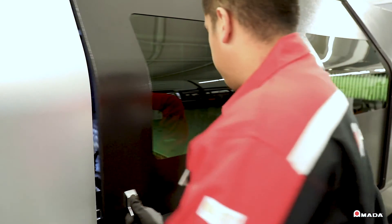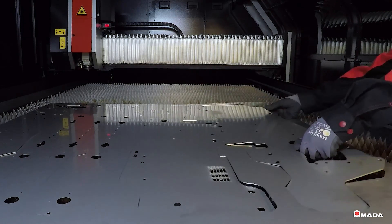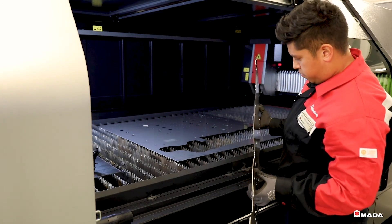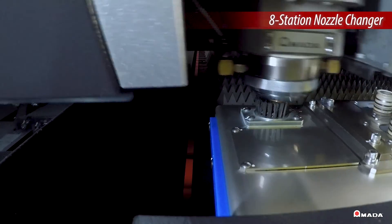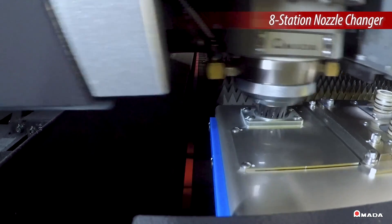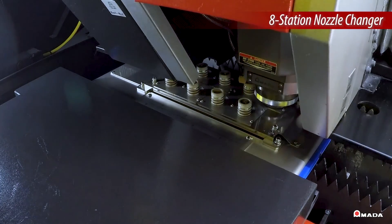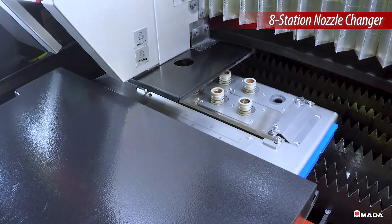With the ability to process various material types and thicknesses such as aluminum, stainless, and mild steel at high speeds, the Ventus utilizes an automatic nozzle changer to efficiently transition from one nozzle to the next. In less than a minute, the current nozzle is cleaned, a new nozzle is installed and calibrated to eliminate machine downtime.